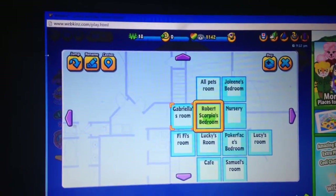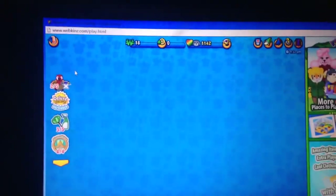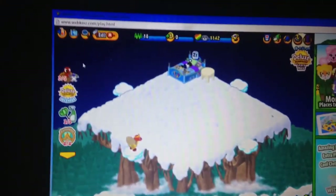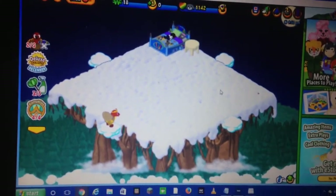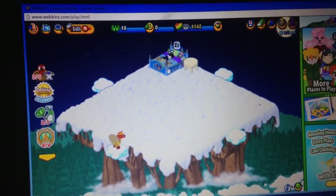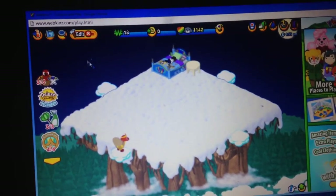Next we're going to go to my pet Robin's room. His name is Robert Scorpio, and that is from the show — sorry for the old reference. He's sleeping in his bed, and that bed was a really — I don't know what you want to call it, but I got it in the trading room.